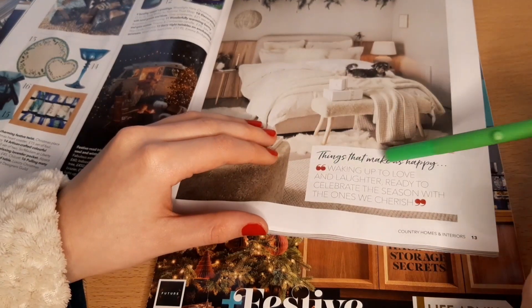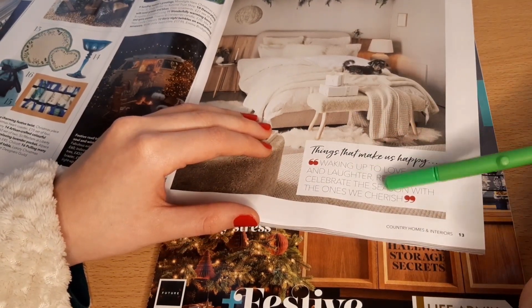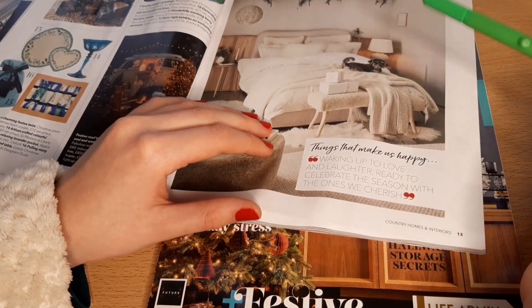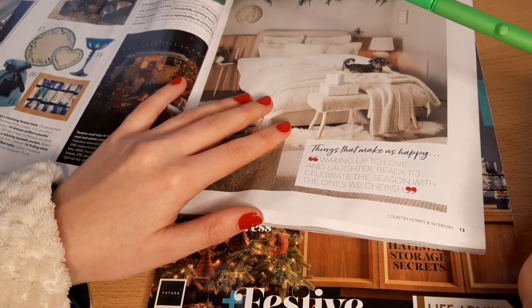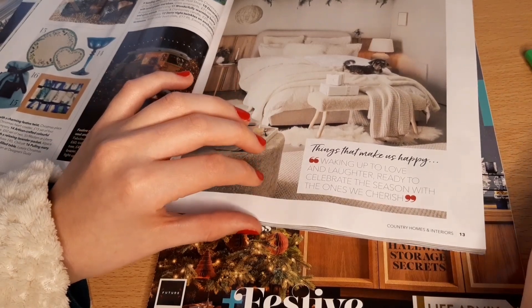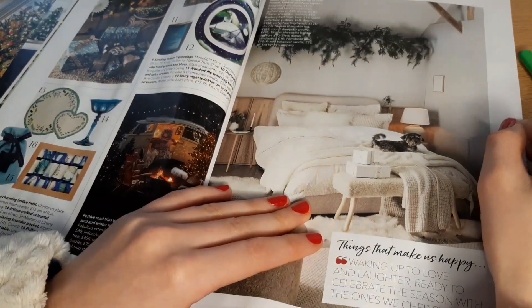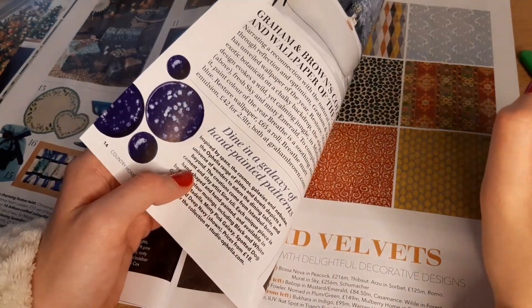Things that make us happy — waking up to love and laughter, ready to celebrate the season with the ones we cherish. Oh, definitely. Christmas is one of my favourite times of year — I love Christmas, I love Halloween, I love Easter, I love it all. I just love to celebrate. We've got this one life — we might as well live it to the full, right?